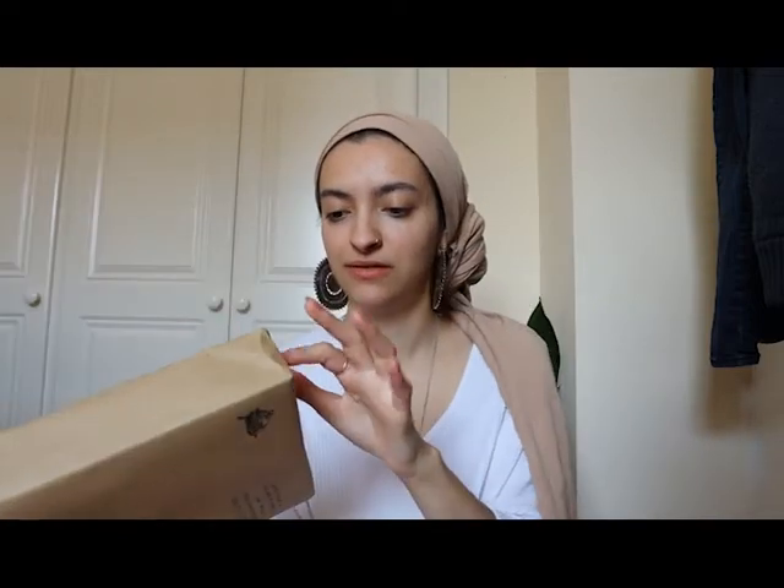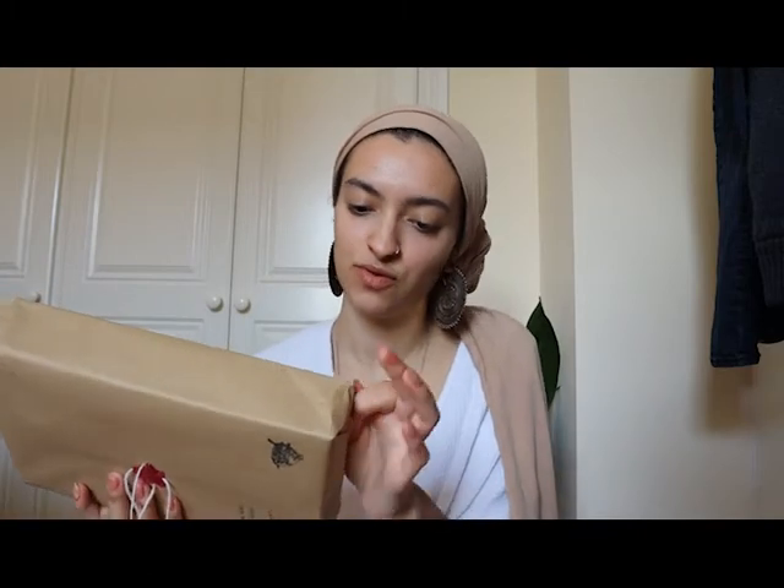Do I have to break the seal actually? There we go. And then they've taped it as well. I'm very excited. And thank you to Renbird Books, by the way — it was very nice to get a note on the front of the package.